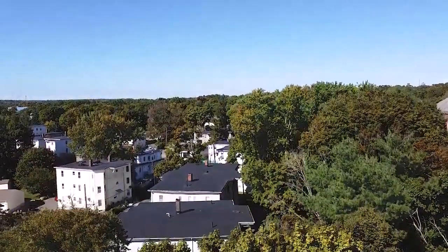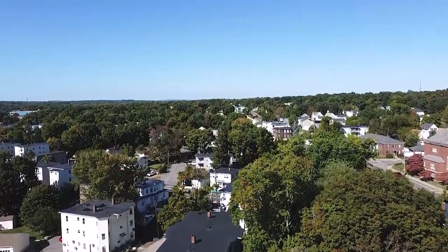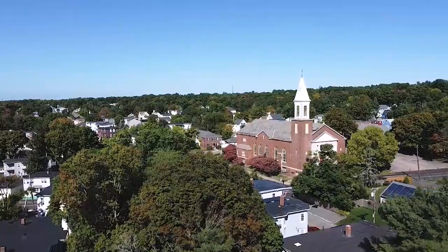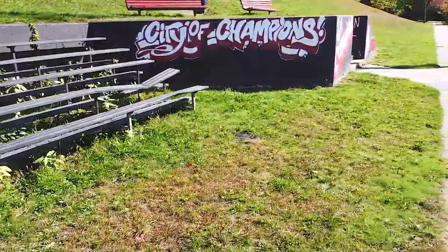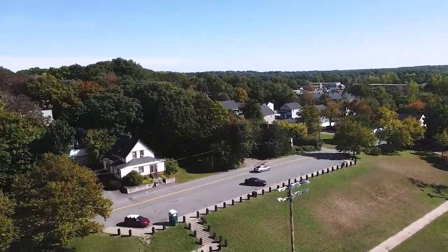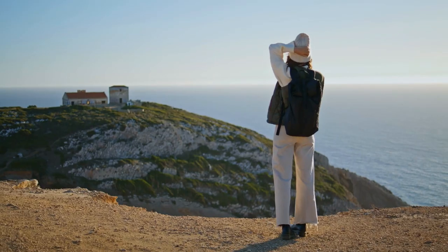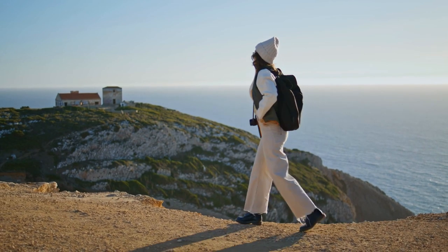Brockton, Massachusetts might not be on everyone's travel radar, but it's a city with a unique charm and a rich blend of experiences waiting to be uncovered. From art and history to outdoor adventures and classic fun, Brockton has something for everyone. So if you ever find yourself in this city, don't hesitate to explore its hidden gems. Thank you for joining us on this journey through Brockton, Massachusetts. If you enjoyed this virtual tour, be sure to like, subscribe, and share your thoughts in the comments below. And remember, there's always more to discover, even in the places that aren't on the front page of your travel guide.